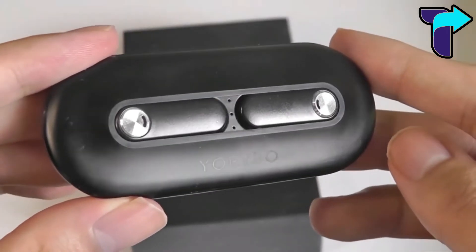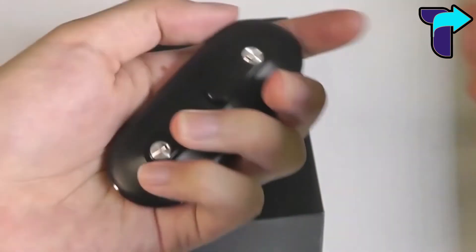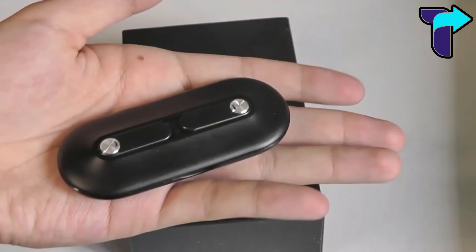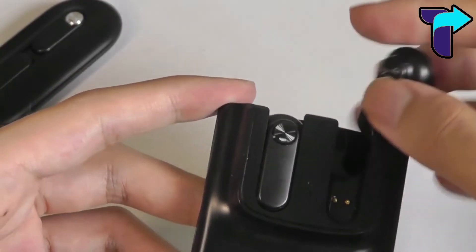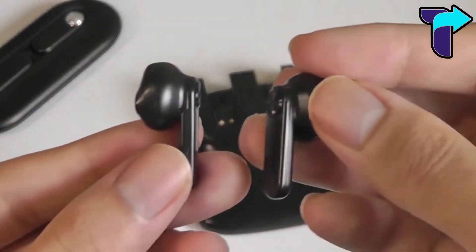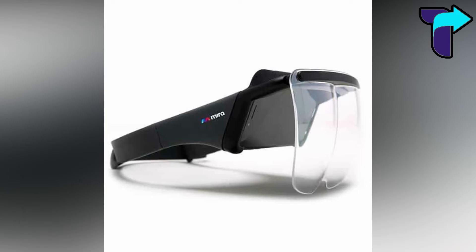If you're a person who needs their ear pods 24/7, this gadget is for you. These are magnetic ear pods that attach to the back of your phone quickly, so you don't have to carry their case everywhere. These air pods can work for 20 hours on a single charge, are splash proof, operate on intuitive touch control, and are wirelessly charged.